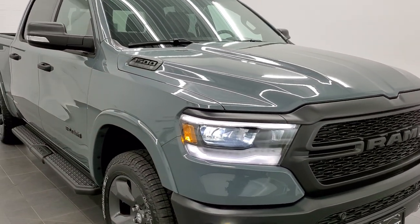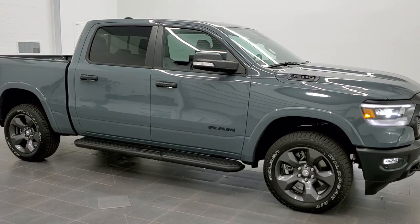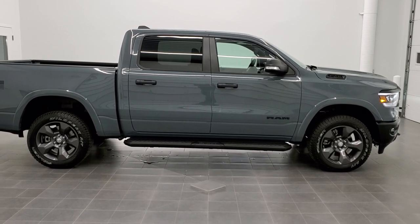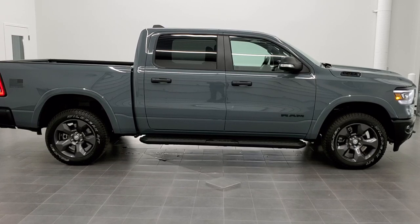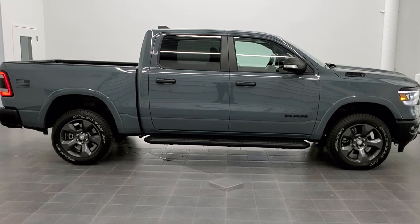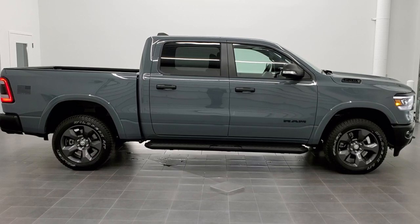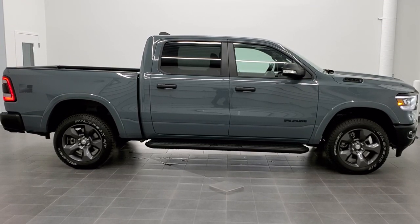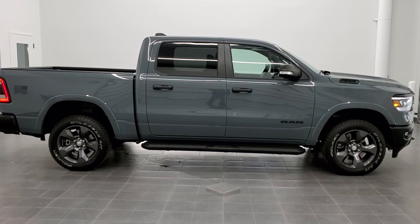Really good-looking truck. Thanks for checking out the video — hope you learned about the Built-to-Serve edition. If you'd like to see more pictures of this truck or any of our 450 new and used cars, trucks, SUVs, minivans, or Wranglers, go to summitauto.com for full pictures and descriptions from both locations. For more HD videos, visit youtube.com/summitauto. Remember to like, subscribe, and share. We'd like to salute all our military personnel — God bless all our military. Thanks again.